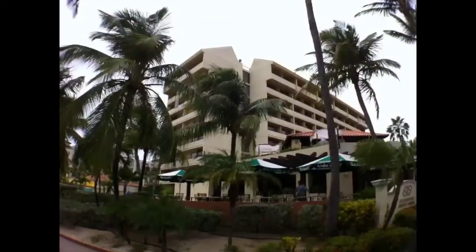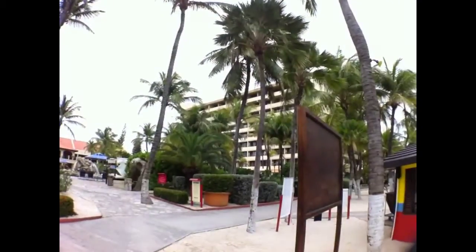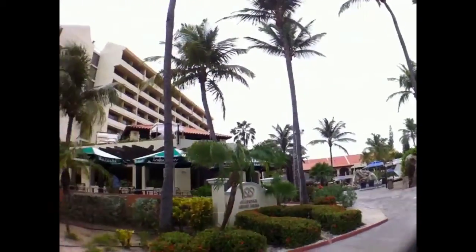The resort has two buildings: there's the main hotel, which you'd book through any regular reservations, and this is the timeshare side. Basically both are the same — just the interiors are slightly different.